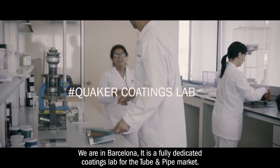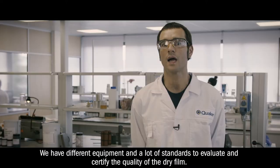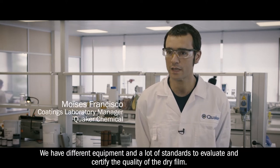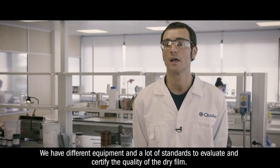We are in Barcelona. It's a fully dedicated coating lab for the two-pump pipes market. We have different equipment and a lot of standards to evaluate and certify the quality of the dry film.